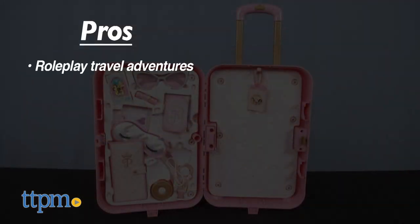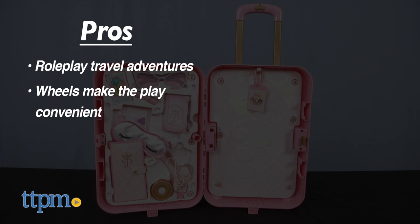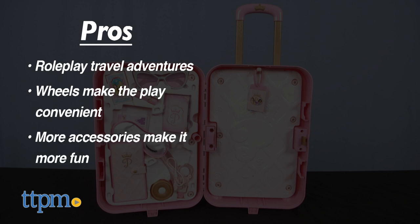My pros: this allows kids to role play travel adventures. The wheels make the play travel convenient for them, and accessories with any toy is perfect for kids.